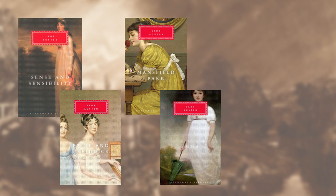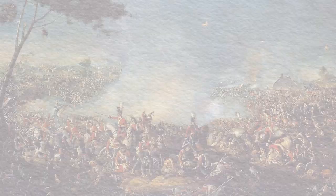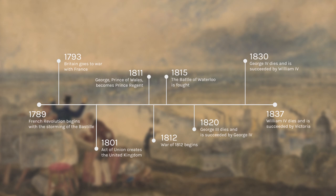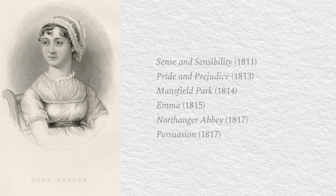Jane Austen's works have become inextricably linked to the fashions of the Regency era, a time when clothing, architecture, and art reflected a transformative period of British history. Although the Regency has come to refer more generally to the late 18th and early 19th centuries, it formally began in 1811 with the reign of the Prince Regent, ending nine years later when George IV officially became King of England. This period coincided with the publication of Jane Austen's novels.